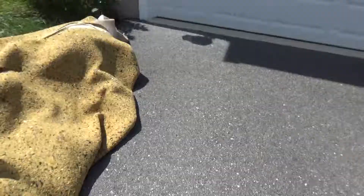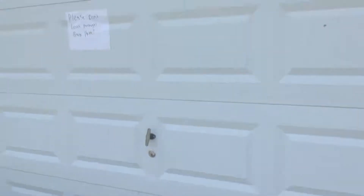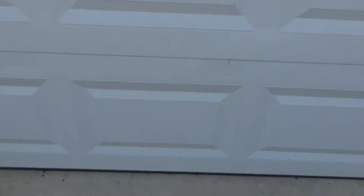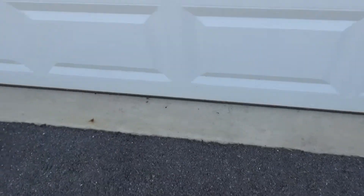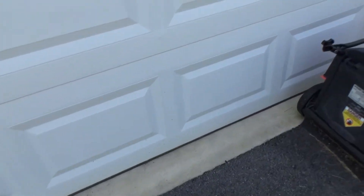This is our driveway and our rug we took out. We have something that the trash truck needs to pick up. I have to put up a sign because they leave packages back here where we can't see. And sometimes they're right in front of the garage door, so you open the door and they fall if you open it from the inside.